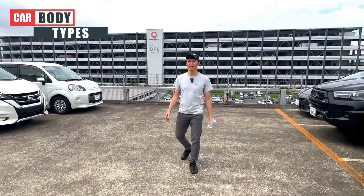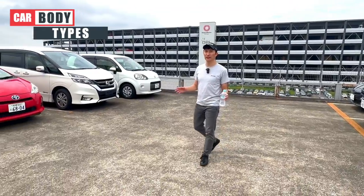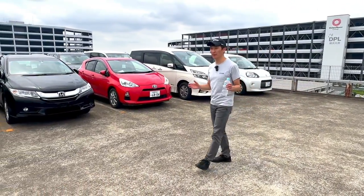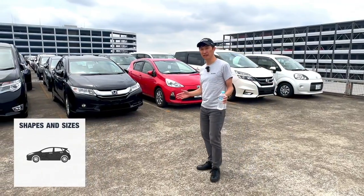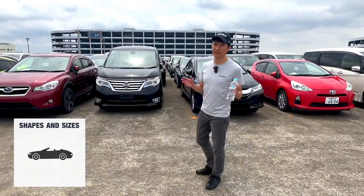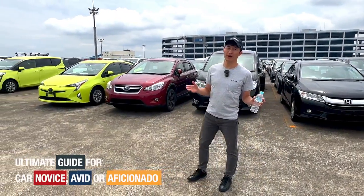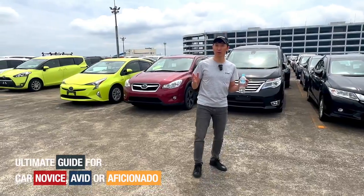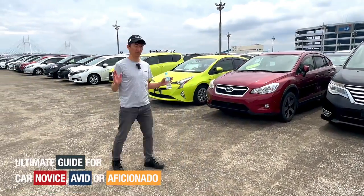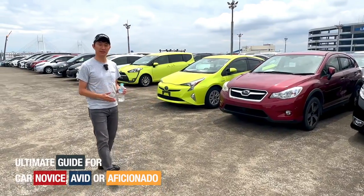Welcome back car enthusiasts. In today's video we are going to delve into the fascinating world of car body types. Cars come in various shapes and sizes, and each is designed to cater to different purposes and needs. So whether you are a novice or a seasoned automobile aficionado, today's video is going to serve as your ultimate guide to car body types. Let's get started.